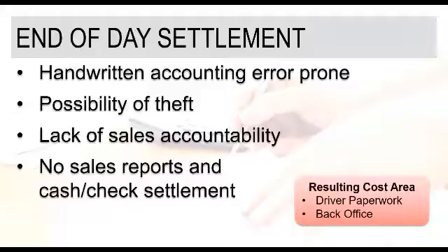A manual or paper-based end-of-day settlement process really does open up the potential for theft by drivers when there's a lack of process and accountability around confirming payments received versus product delivered — sometimes drivers get a little bit creative there. Lack of sales accountability: consistency between one end-of-day settlement report and another can really create challenges around understanding sales performance and holding drivers accountable. And if that end-of-day settlement process is weak or doesn't even exist, all of these challenges are just that much more compounded.